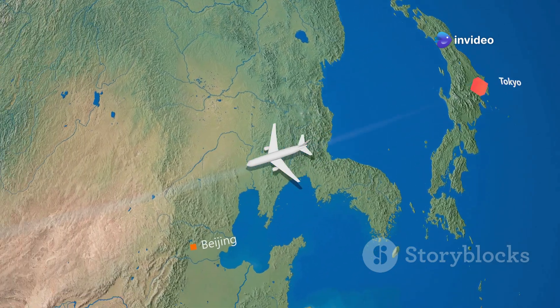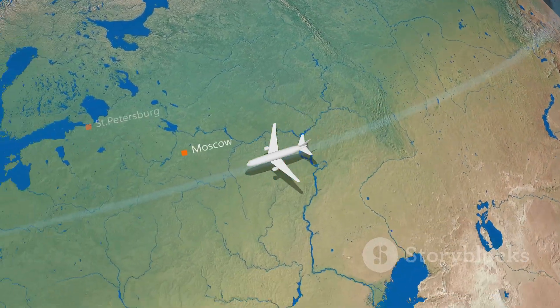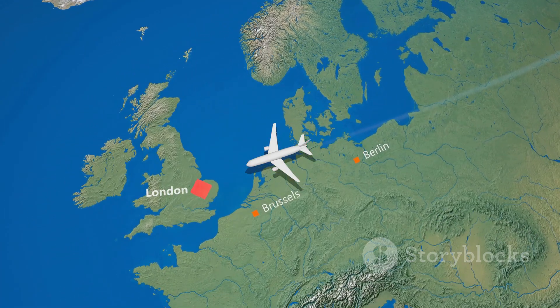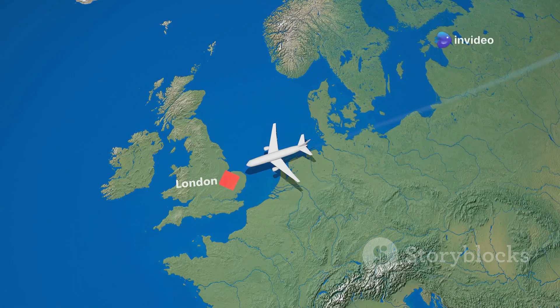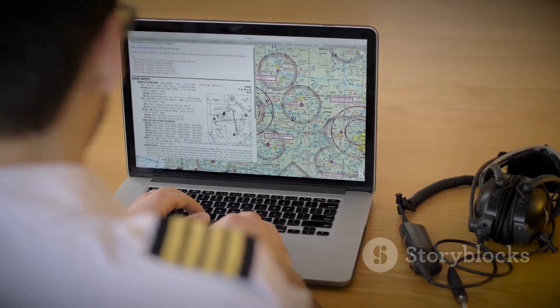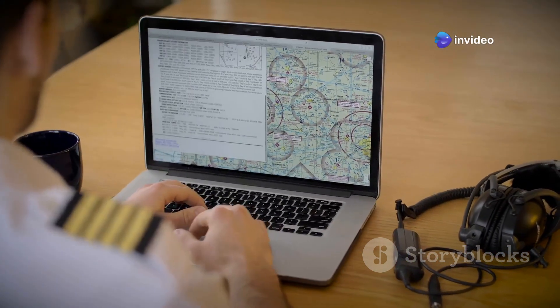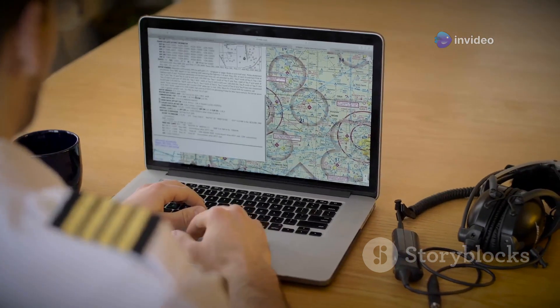Airlines aren't trying to be mysterious or add extra time to your journey. In fact, they are constantly looking for ways to optimize their flight paths. This involves complex calculations and considerations, including wind patterns, air traffic control regulations, and even geopolitical factors. The goal is always to find the safest, most efficient route possible. Pilots and flight planners use advanced navigation systems and real-time data to make informed decisions, ensuring that passengers reach their destinations as quickly and safely as possible, even if it means taking a seemingly longer path.